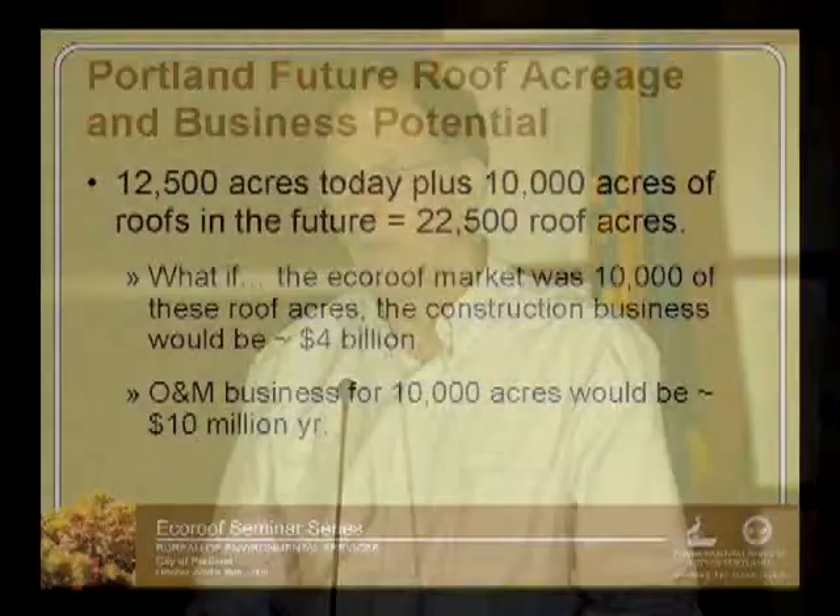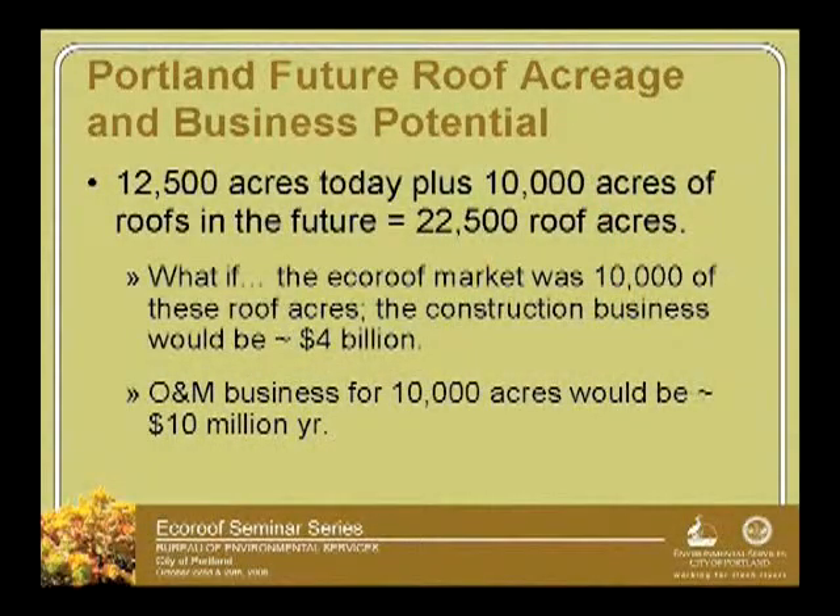When you consider the cost of EcoRoofs across that potential, I did a quick calculation and came up with $4 billion in added EcoRoof industry — that's the added portion beyond standard roofing, over however long it takes to do 10,000 acres, whether 50 years or more. There is also maintenance involved, and using a very conservative number, that's about $10 million per year in added jobs.